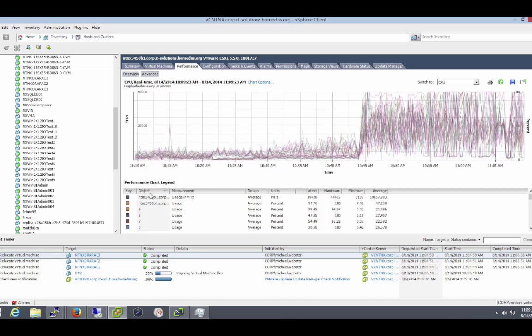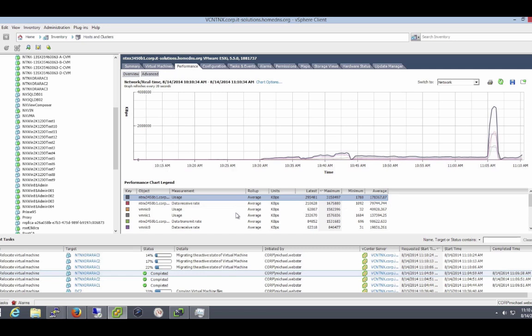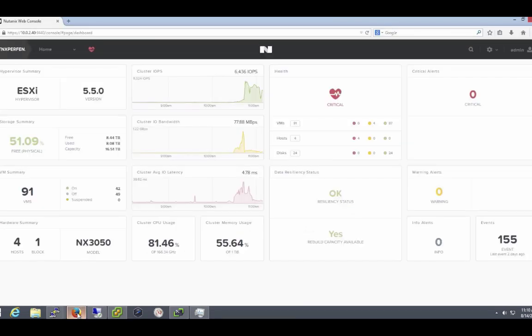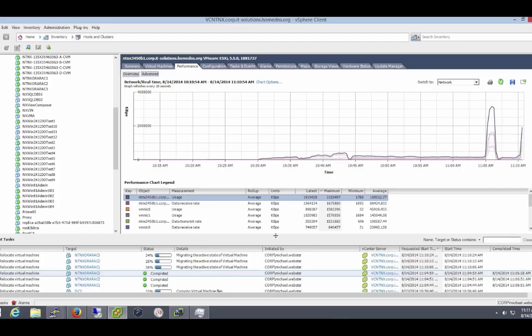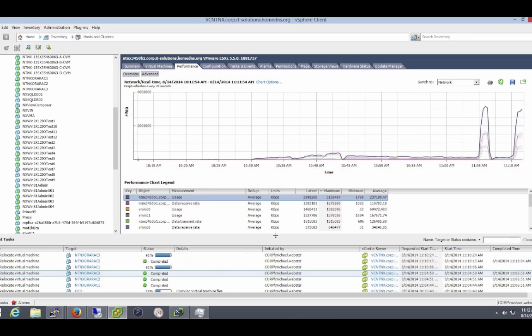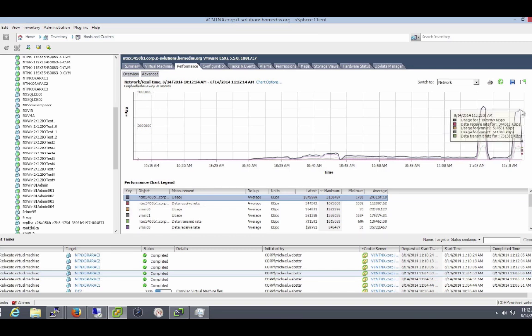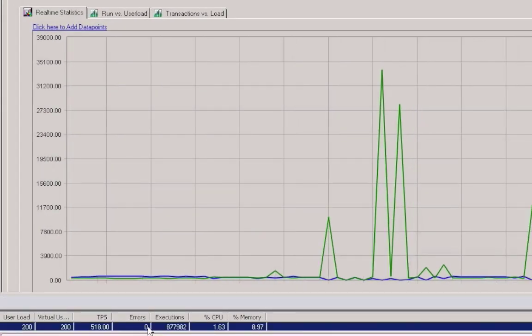During the period of the vMotion operation the CPU utilization dipped and then went back up to 100% utilization after the vMotion had completed. You can also see the dip in IOPS during the migration events. Our migrations back have been completed, again just on the 2 minute mark — just below 2 minutes to migrate the 3 Oracle RAC nodes. There are no errors and no user disconnections at all even though the system is under extreme load.